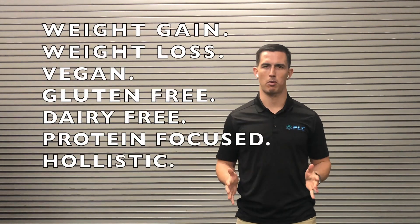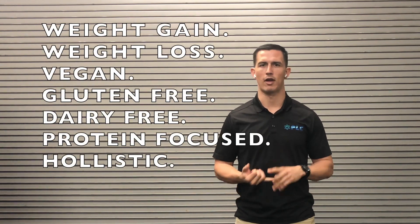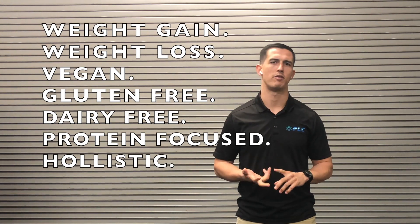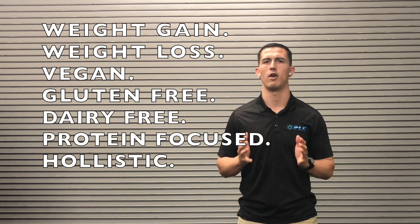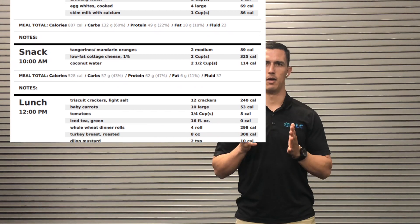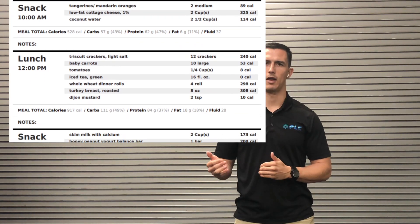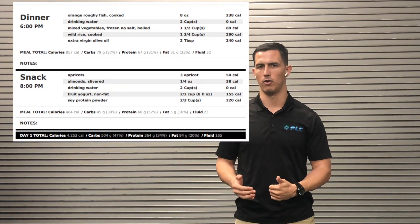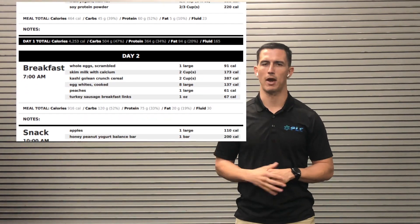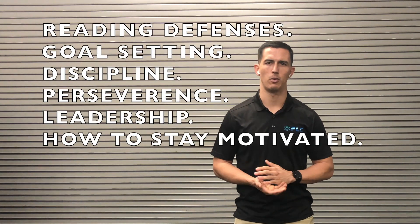We also have a nutrition part of the program that includes weight gain and weight loss options. We have vegan, gluten-free, and dairy-free options — we provide a lot of different options for athletes looking to take their nutrition to the next level this offseason. A lot of people are trying to put on more weight, and this nutrition plan will help you do that, laying out exactly how many calories you should be having based off your weight and maximizing from there.